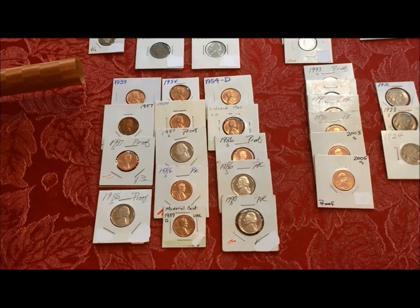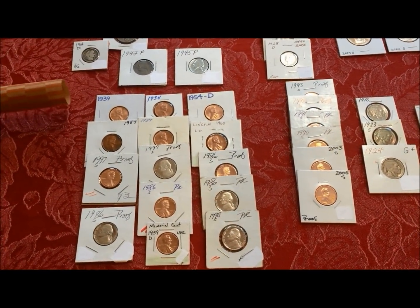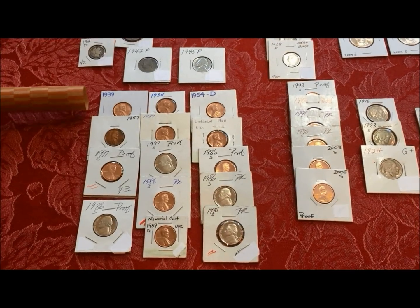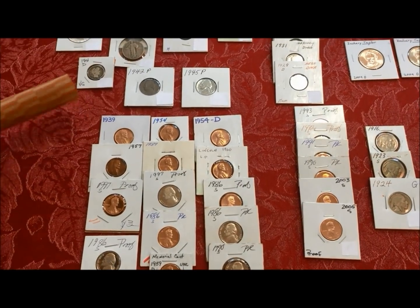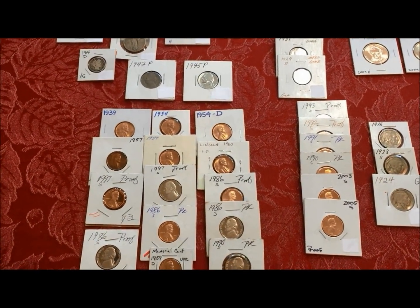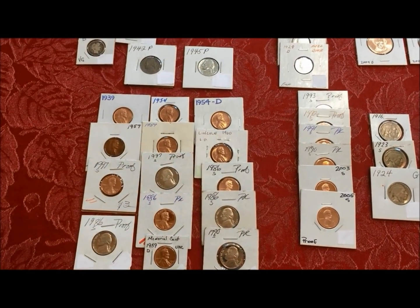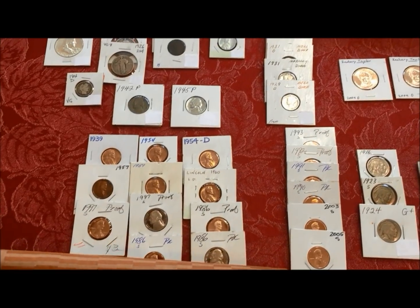Check out these proofs that we got. They start here and go about halfway across the table. 1939 is the first one, and it's just an absolutely gorgeous proof. Then we got the 54 and 54D — early wheats to modern proofs. Nickels as well, with cameo and deep cameo on the proofs and on the nickels. Then we have some modern deep cameo proofs.